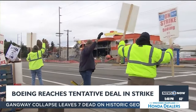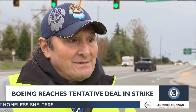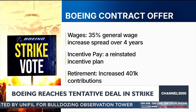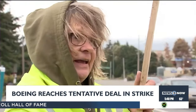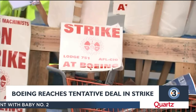A tentative deal has been reached to end the weeks-long strike at Boeing. After five full weeks on strike, employees both old and new got a revised contract offer from the company on Saturday. Boeing's new proposal includes a 35% wage increase spread over four years, a reinstated incentive plan, increased 401k contributions, and a one-time $7,000 ratification bonus. But some workers say it's not good enough.